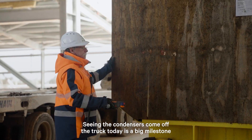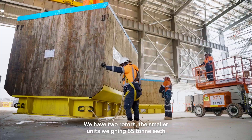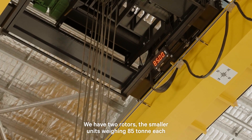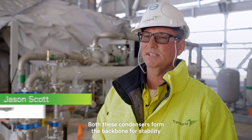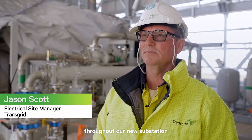Seeing the condensers come off the truck today is a big milestone for the project and future works. We have two rotors, the smaller units weighing 85 tonnes each, and we have the two larger halves, the bottom halves weighing 105 tonnes. Both these condensers form the backbone for stability throughout our new substation.